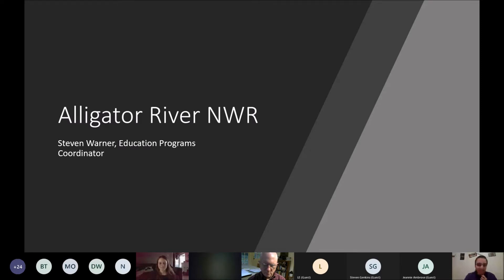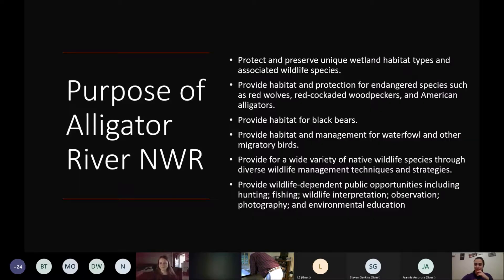My name is Steve Warner. I am the Education Programs Coordinator for Alligator River and Pea Island National Wildlife Refuges. We're going to be talking about the Alligator River National Wildlife Refuge and what goes on during the winter. But first, we're going to talk about what is the purpose of the National Wildlife Refuge at Alligator River.